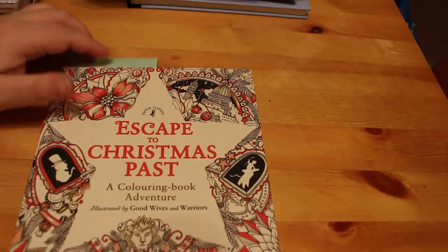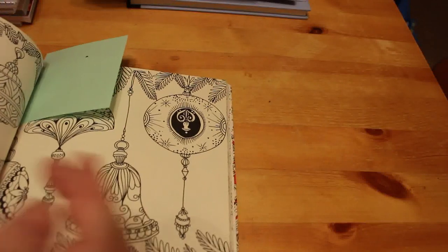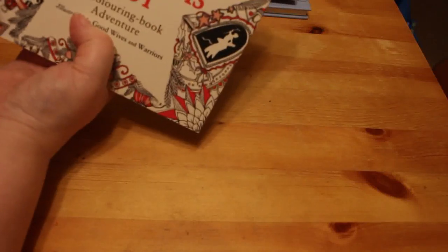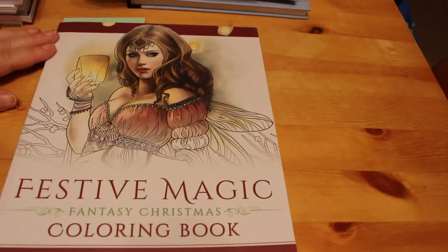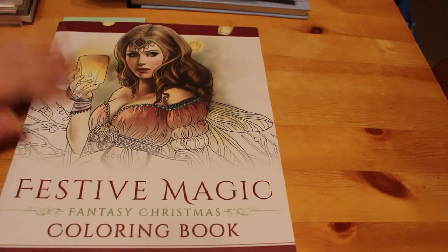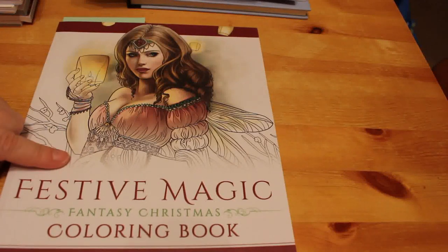Now we're on to the ones I haven't done anything in — some I may have had for a while, some may be new. I've got Escape from Christmas Past from Good Wives and Warriors, which is a Scrooge/Christmas Carol theme. I like the little ornaments in it, so I might try that one — it shouldn't take too long and will probably be mostly a gel pen one. I also got Festive Magic Fantasy Christmas by Selina Fennec. You know I love Selina Fennec. I bought this for last Christmas and never got to do anything in it, so this year I'm going to do something in it.